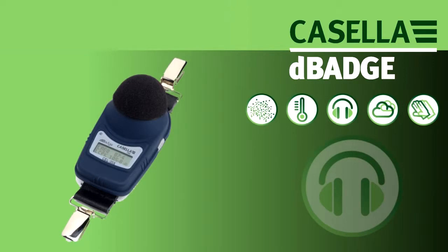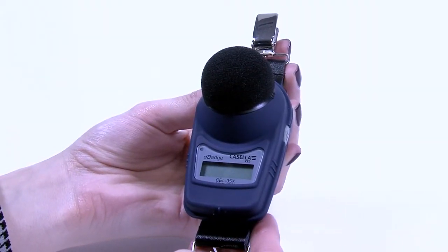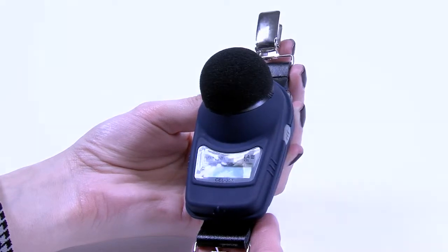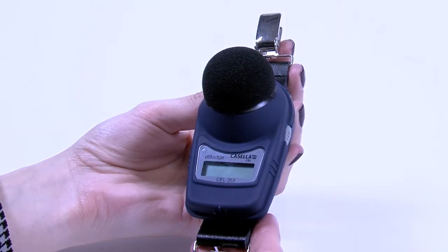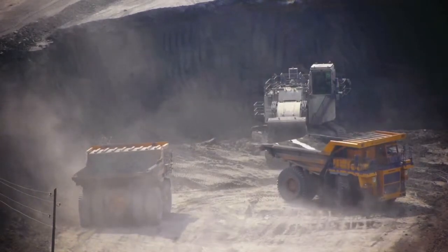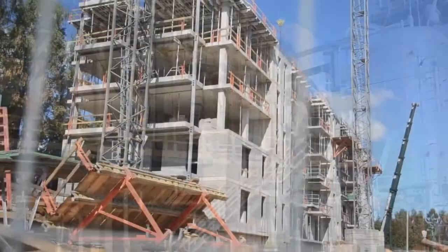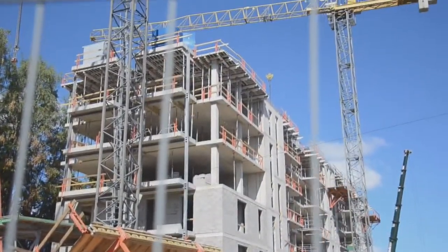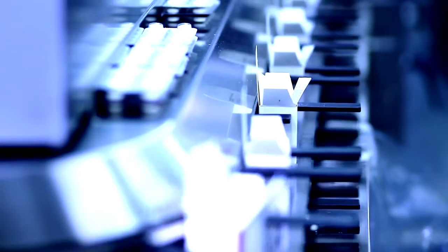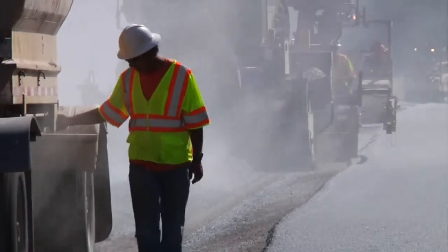The DBEDT series is ideal for assessing and monitoring noise exposure in the workplace and is particularly suited for those mobile employees with variable work patterns and exposures. Excessive noise can be a big problem for a diverse number of sectors, from oil and gas to construction and industrial manufacturing. Employees' exposure needs to be measured and monitored regularly to mitigate the potential risk of noise-induced hearing loss.